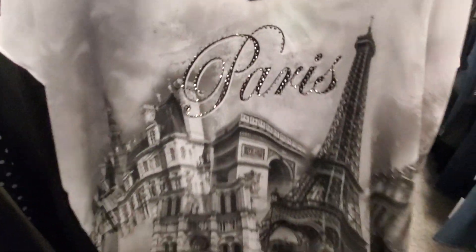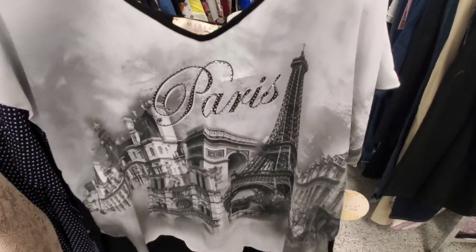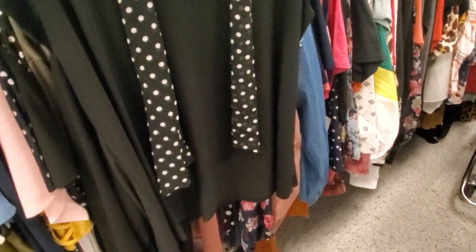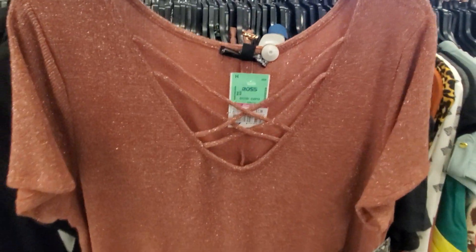They have a Paris one — let me see if I can pull it out. It's flowy, longer in the back, and this one is $10.99 to $11.99. You could tie that or just wear it like that.